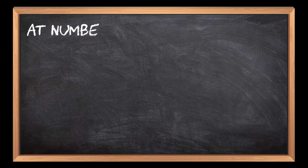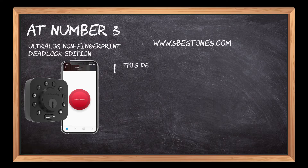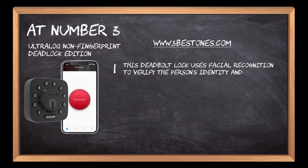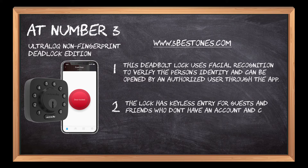At number 3: UltraLoq Non-Fingerprint Deadlock Edition. This deadbolt lock uses facial recognition to verify the person's identity and can be opened by an authorized user through the app. The lock has keyless entry for guests and friends who don't have an account and can be opened with a keypad code or Bluetooth connection.